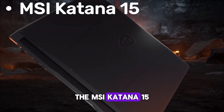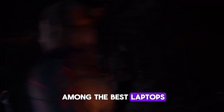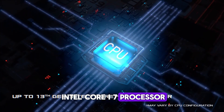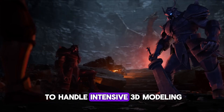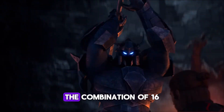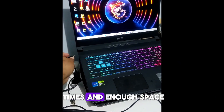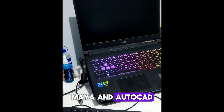The MSI Katana 15 2023 is a powerful, versatile machine that ranks among the best laptops for 3D modeling and rendering in 2025. Featuring a 13th Gen Intel Core i7 processor and an NVIDIA RTX 4070 graphics card, this laptop is built to handle intensive 3D modeling, animation, and rendering workflows smoothly. The combination of 16GB DDR5 RAM and a 1TB NVMe SSD ensures both fast load times and enough space for large 3D files, making it ideal for software like Blender, Maya, and AutoCAD.